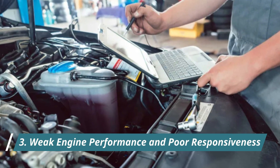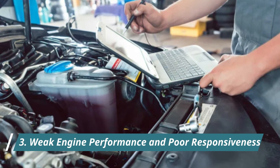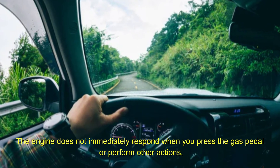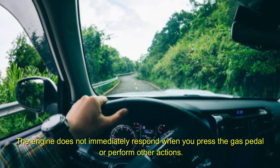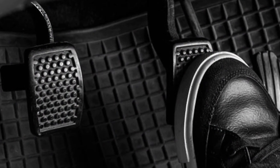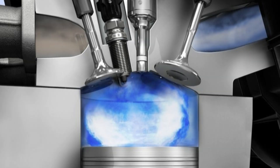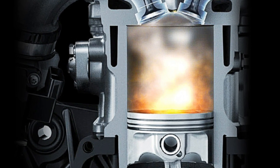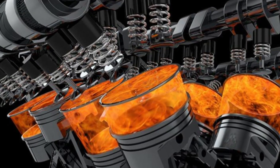3. Weak Engine Performance and Poor Responsiveness. Acceleration feels sluggish, your car seems to lose power when going uphill, or you have to press the gas pedal much deeper to achieve the same speed. This indicates that the engine isn't getting the ideal air-fuel mixture, resulting in reduced power output.